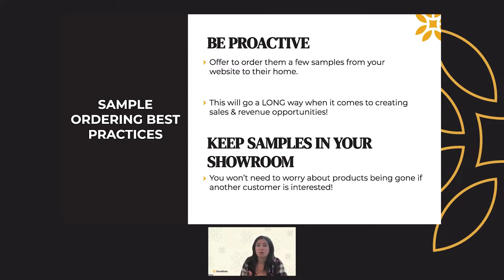With sample ordering on your website, you don't just have to wait for customers to order samples. Dealers who utilize sample ordering proactively with their customers are actually able to close more sales more efficiently. For example, we had a dealer tell us that he proactively sent out 27 samples across his clients in one month, and in that same month, that led him to close four additional jobs he wouldn't have gotten otherwise. When you get a call from a customer looking for a certain type of flooring, offer to order them a few samples from your website to their home. The $15 investment to send out a couple of swatches to the right customer's home will go a long way in creating sales and revenue opportunities.